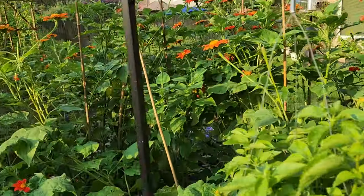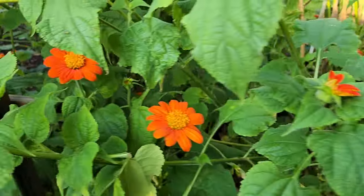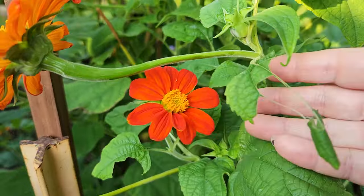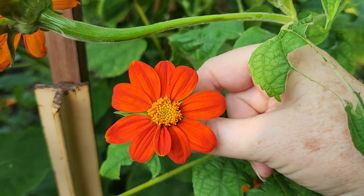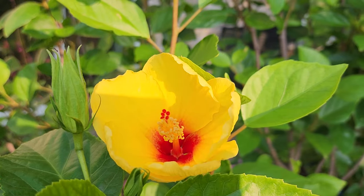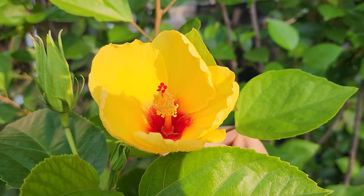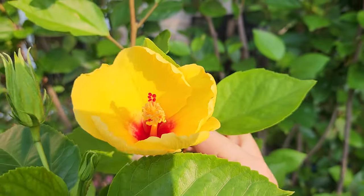Some of you have told me that they really like the tithonia in your yard. I love all these neon orange blooms that are just starting to open. Hummingbirds also like hibiscus flowers — this is a tropical hibiscus that's going to be opening today, a yellow one with a red center, so pretty.